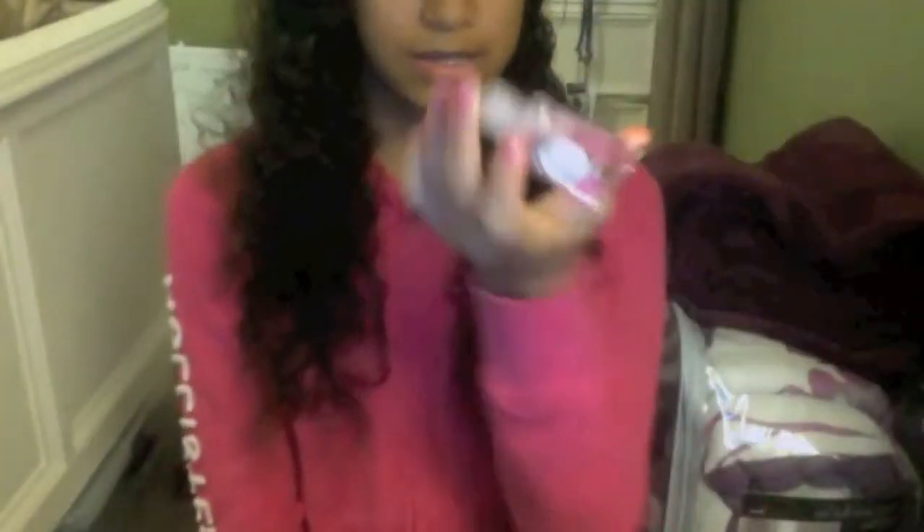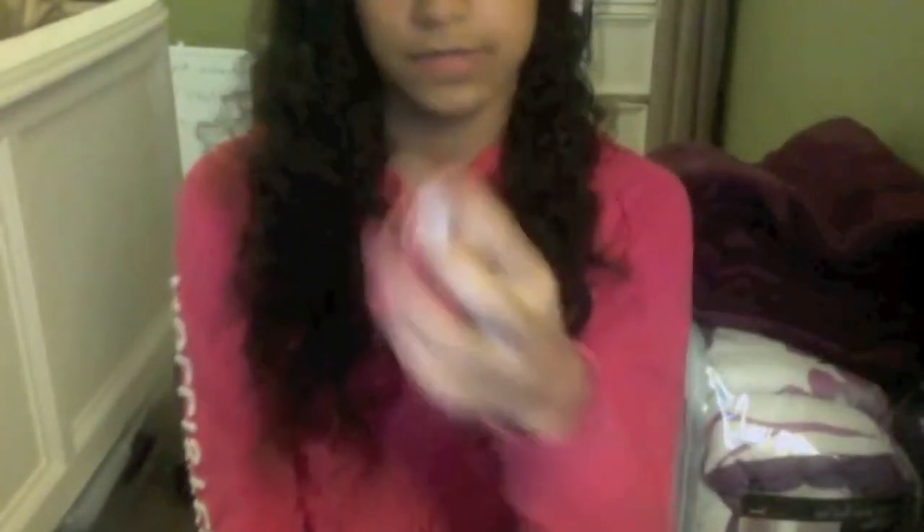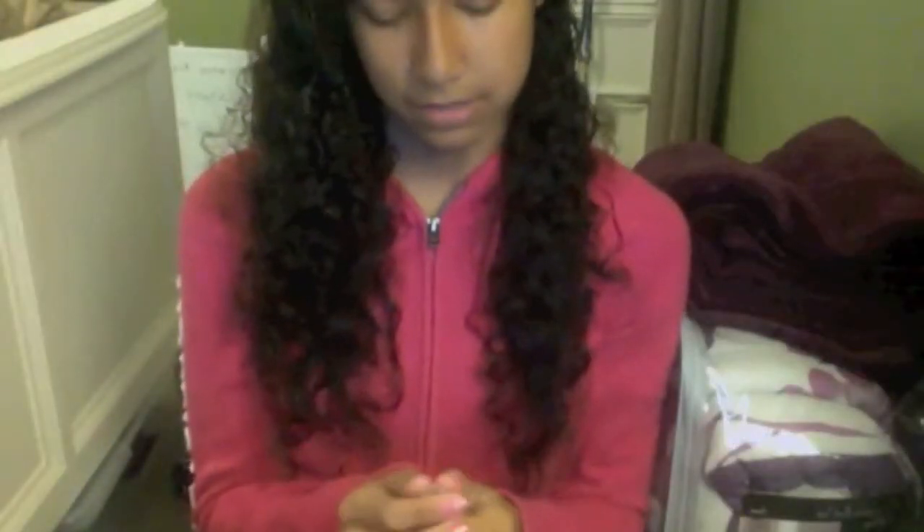I also have hand sanitizer — Caribbean Escape from Bath and Body Works. It's about $1.50 and it smells like coconuts. I love the smell of coconuts. I've never had it in any foods or drinks but it smells so good. I love this hand sanitizer and I actually try not to use it so I don't run out of it.